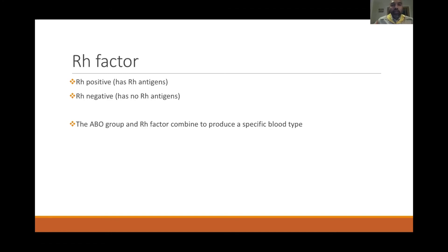For example, blood group O positive means the red blood cells contain O antigen and the RH factor is positive. You cannot give RH positive blood to an RH negative person.